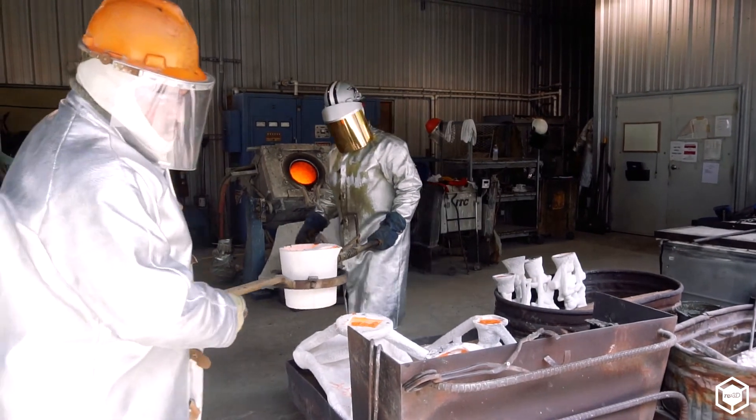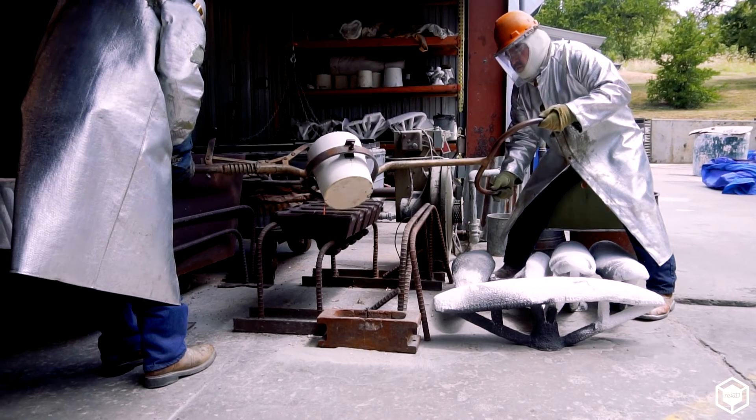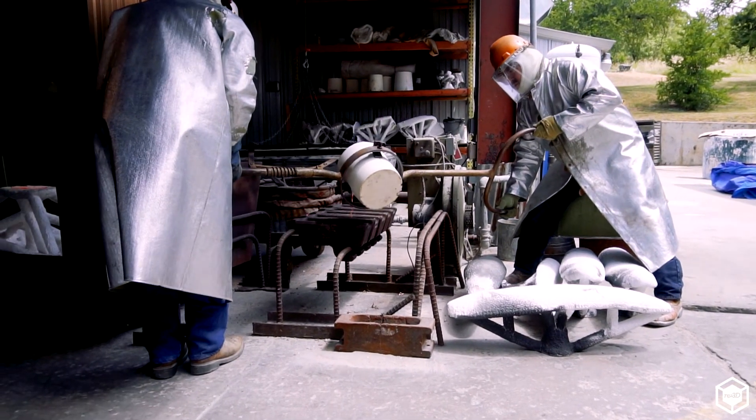To get 14 dinosaurs produced and installed for around $120,000 — to do that traditionally, having all of those pieces sculpted full scale, molded full scale, and gone through the traditional lost wax casting — we would have gone triple budget.